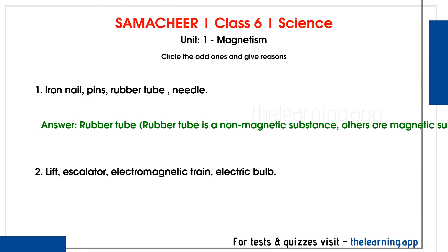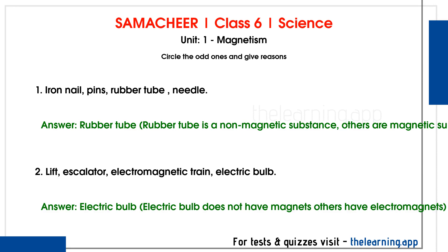Question 2: Lift, escalator, electromagnetic train, electric bulb. Correct answer is Electric bulb. Electric bulb does not have magnets; others have electromagnets.